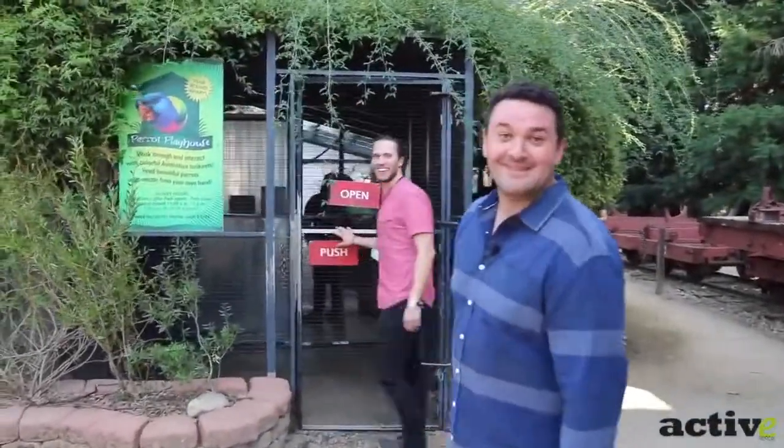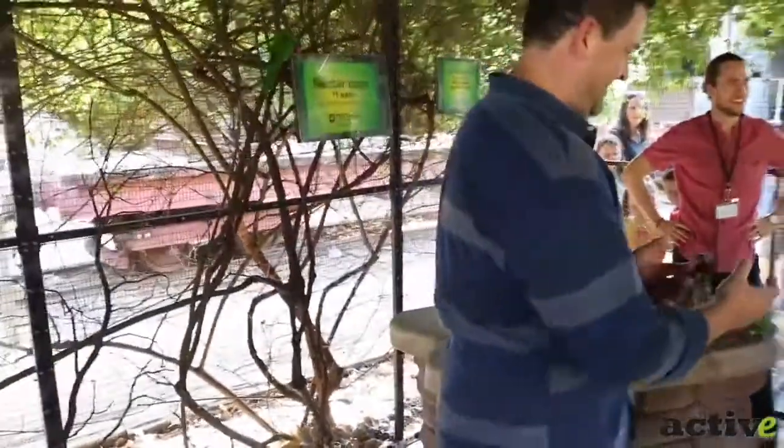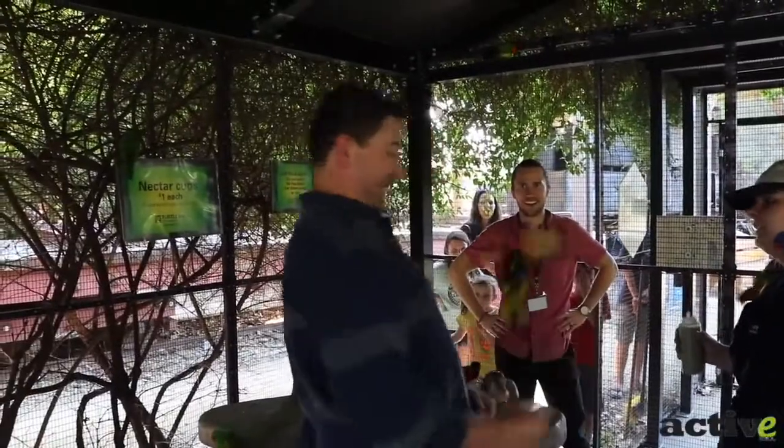We're at the Parrot Playhouse — let's go play with some parrots. Alright, what are we doing here? How does this work? You're going to hold on just like this, nice and tight, so the birds don't try to take it from you. Do you want to do two at one time? Let's do it.